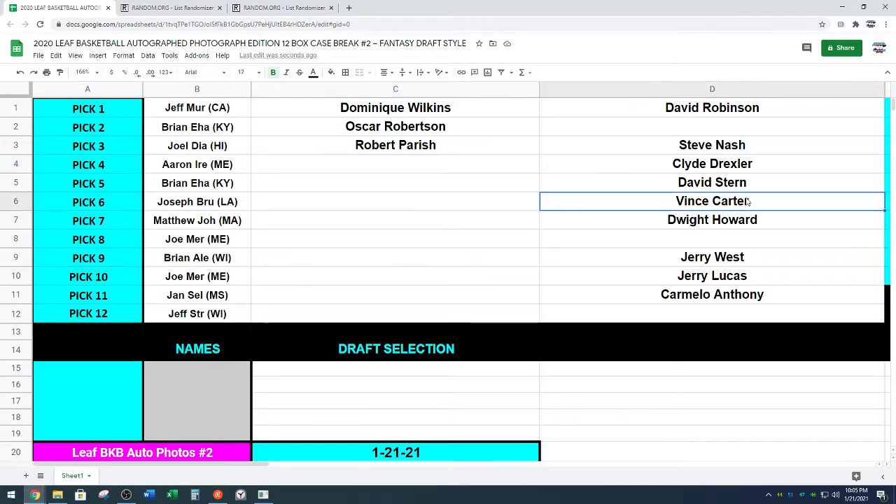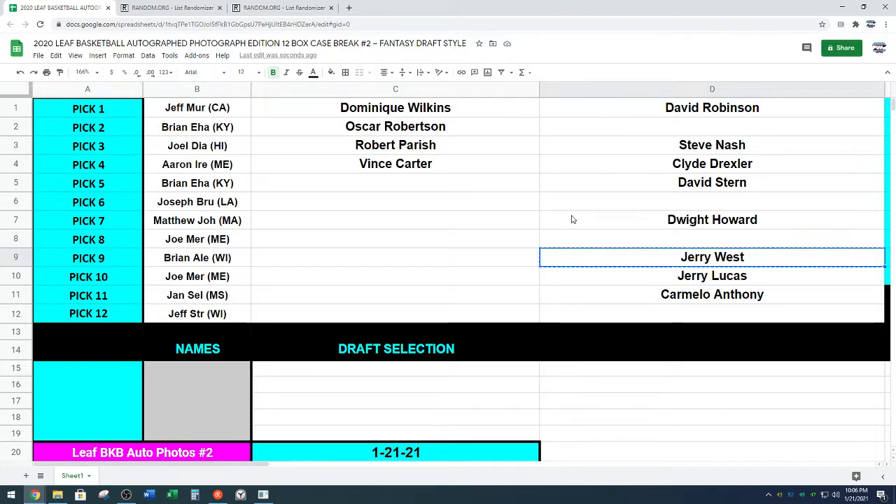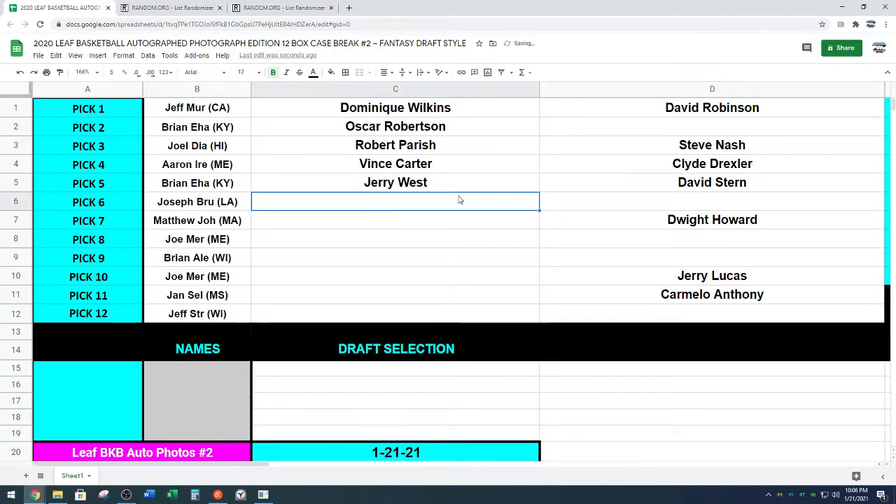Aaron picked Vince Carter — gone. Somewhere, Vince Carter is dunking on somebody. Brian, next up — Brian got the two and the five spot. Life is good. Brian taking the logo, man — Jerry West. Brian walking away with a Jerry West and an Oscar Robertson. For the price of this break, that's a pretty good haul. Congrats. Joseph, next up.